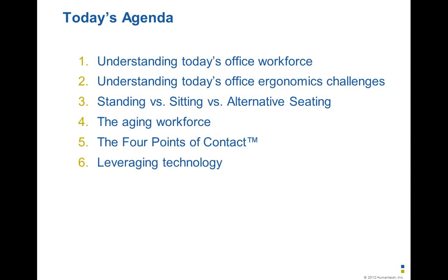I'm going to cover six items: getting a good understanding of today's office workforce and what's changed; understanding how those changes have created more challenges for managing ergonomics; some facts and fads on standing versus seated versus alternative seating; the aging workforce; a simple process to set up workstations; and finally, how technology might help us manage ergonomics better.